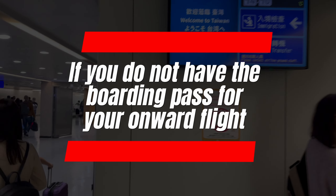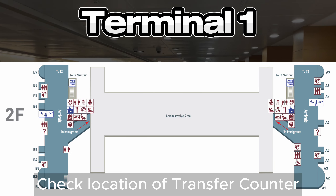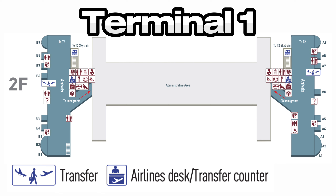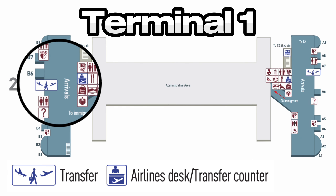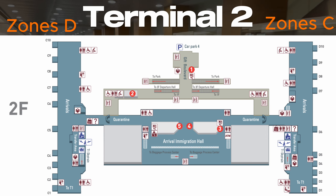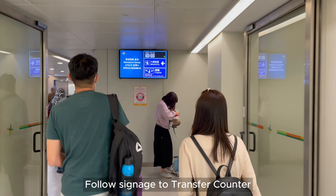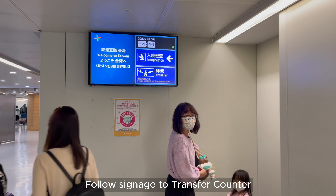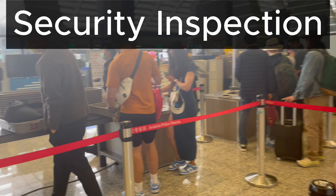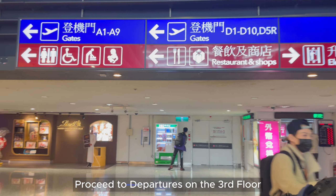If you do not have the boarding pass for your onward flight, check the location of your airline's transfer counter. Zones A and B are in Terminal 1; Zones C and D are in Terminal 2. After getting off the plane, transferring travelers may follow the signage or get assistance from ground staff to the transfer counter to complete transfer procedures and get the boarding pass. Then go through security inspections and proceed to departures on the third floor to board the connecting flight.